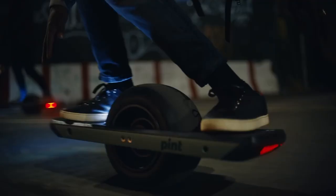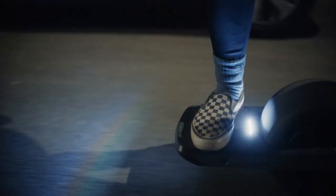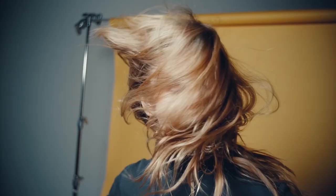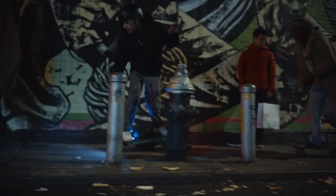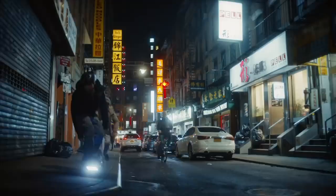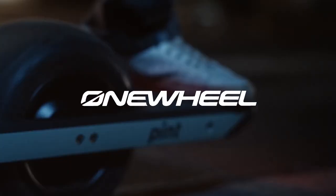The Onewheel Pint has many safety features to keep you safe. The pushback feature automatically slows you down if you are moving too fast or going across a steep slope. The Onewheel Pint is the perfect holiday gift for daredevils who aren't afraid of embarking on a new adventure.